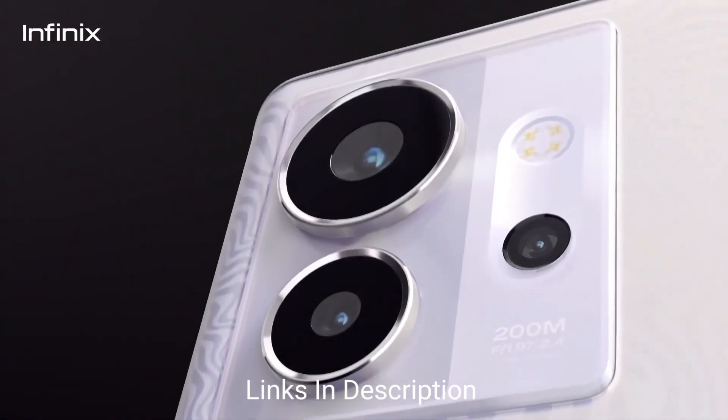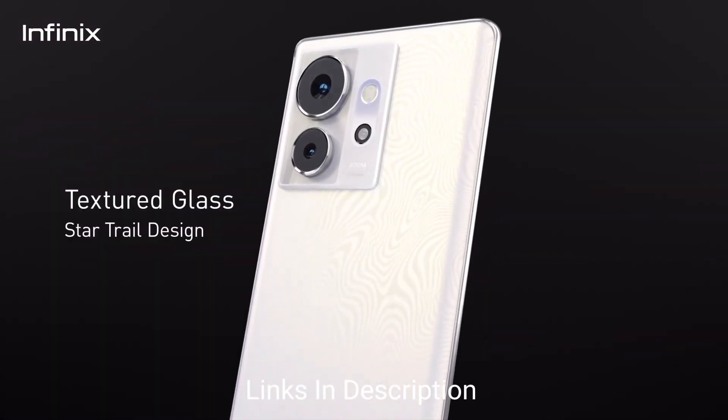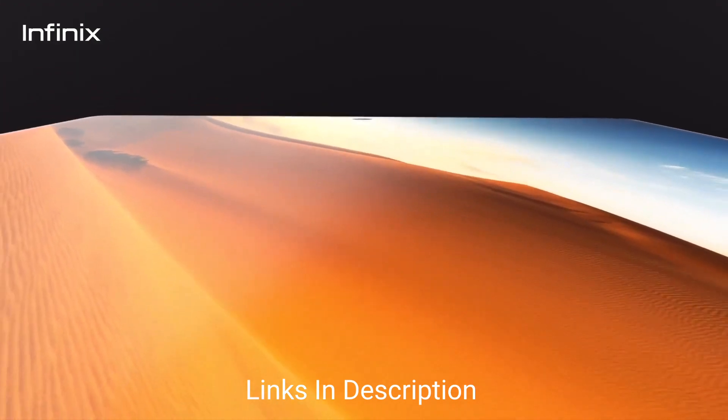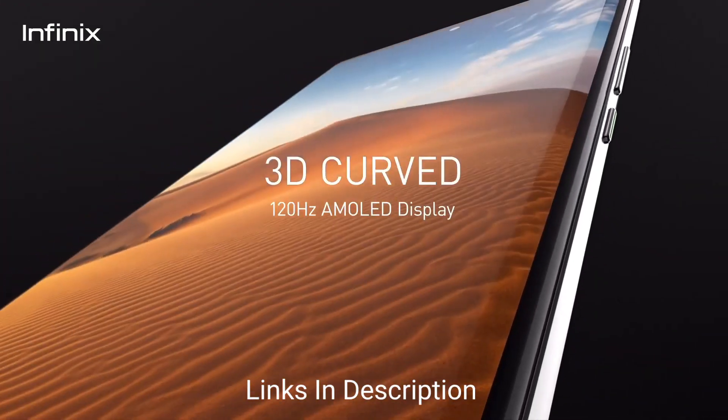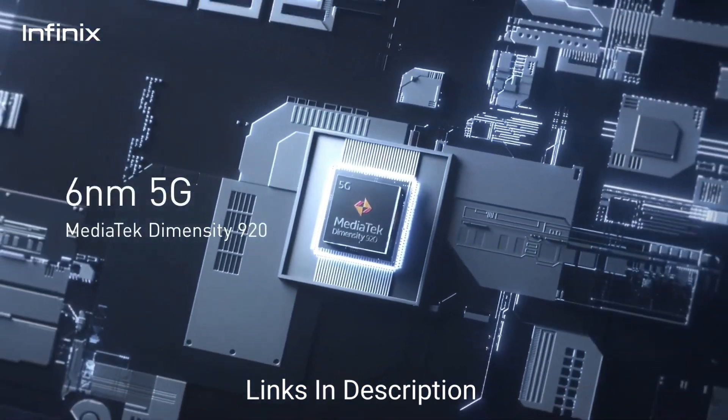Powered by the Mediatek Dimensity 925G chipset, the device delivers fast and efficient performance. It comes with 8GB of RAM and 256GB of internal storage. The most amazing thing is not only the 200MP camera, but also the 180W fast-charging support with a 4000mAh battery.